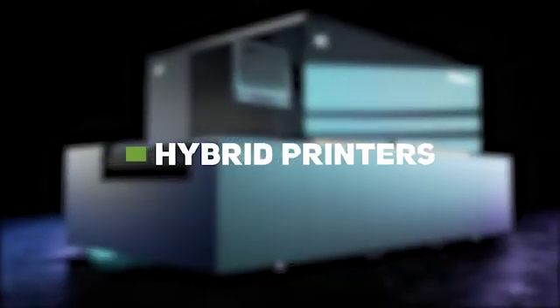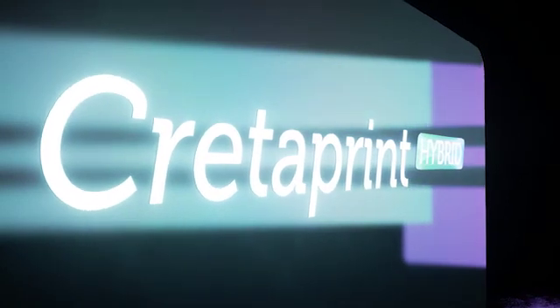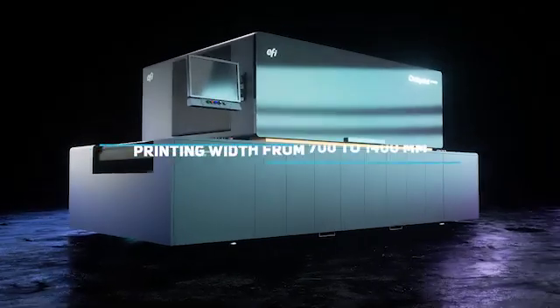Hybrid printers: these are the first hybrid digital inkjet printers for ceramics able to operate with water-friendly inks as well as current eco-solvent ones.